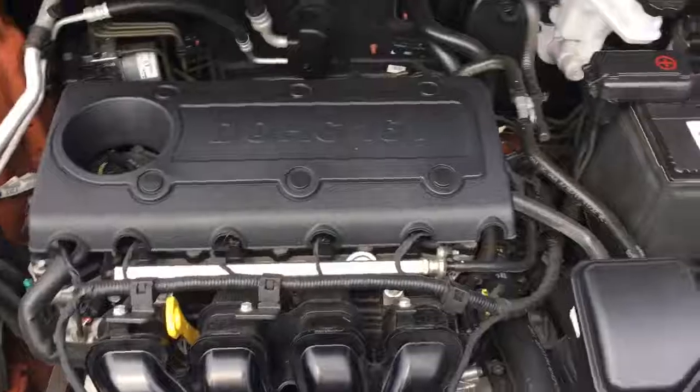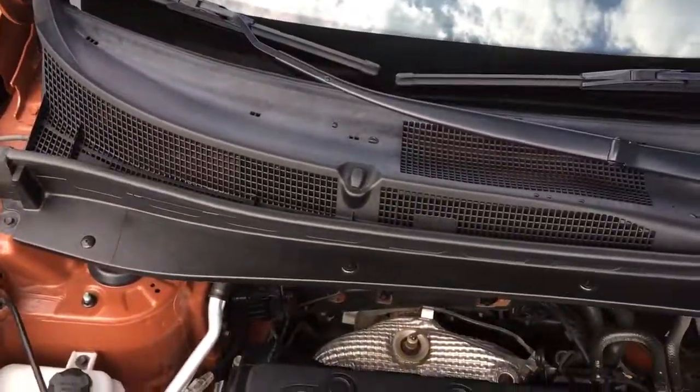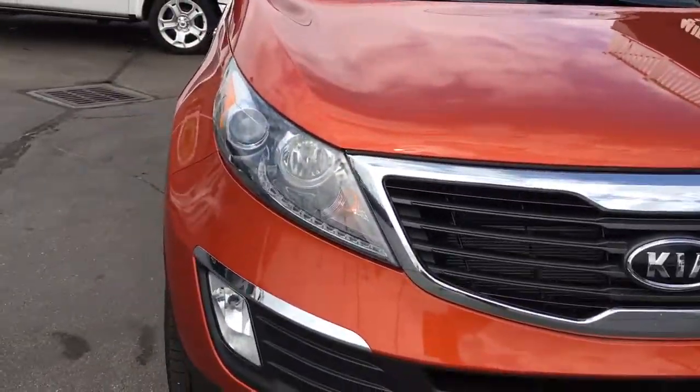Under the hood you can see it has a 2.4 liter four-cylinder engine. These are great vehicles because they do excellent on gas. They're very reliable and have one of the best warranties in the business, and this one is like brand new inside and out.